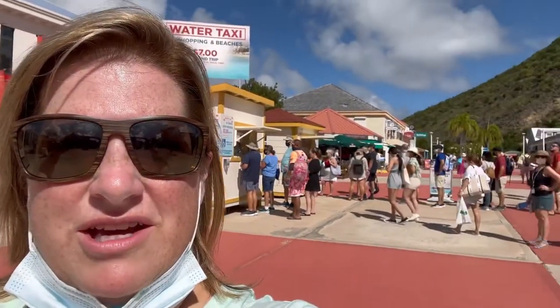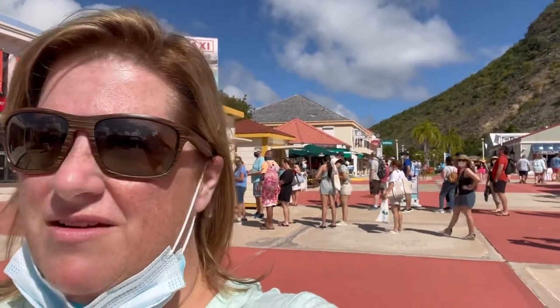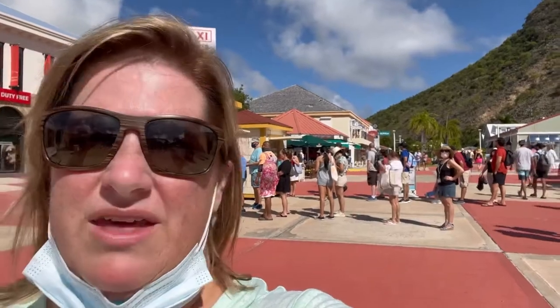Hey everybody, I'm hanging out down the dock here in St. Martin. Our excursion got canceled, so I wanted to see what the dock was really like. What's nice about the St. Martin dock is there is tons and tons to do right when you step off the boat. Also a neat little deal where you pay seven dollars and get a roundtrip water taxi that takes you to other beaches around here, so you can do that without a problem.